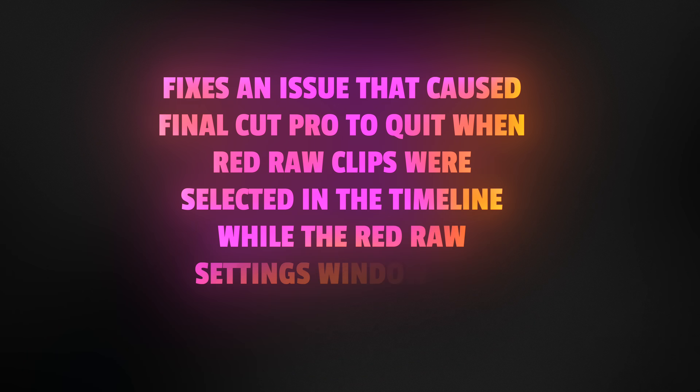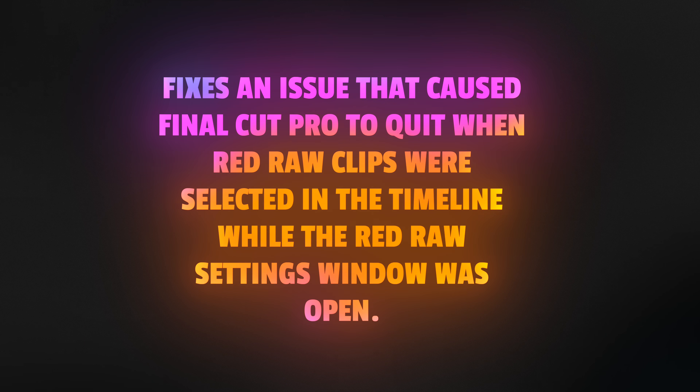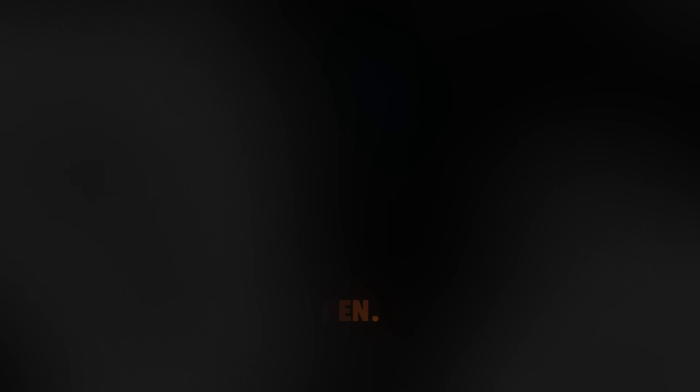It fixes an issue that caused Final Cut Pro to quit when Red RAW clips were selected in the timeline while the Red RAW settings window was open. This definitely sounds like a relatively niche problem — I personally don't use a lot of Red RAW footage, but my brother does, so I imagine he's probably kind of excited right now. Shout out, Taylor.